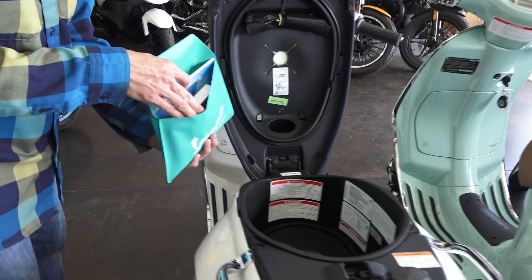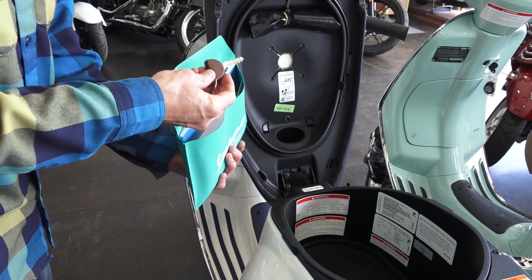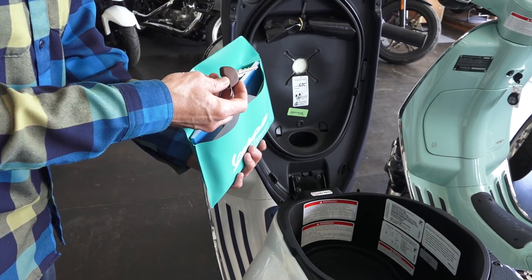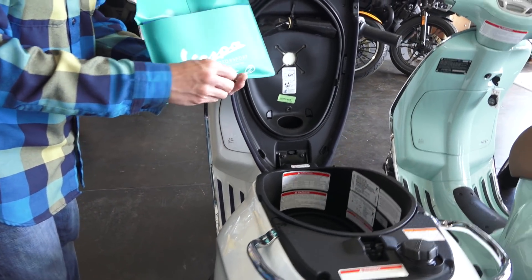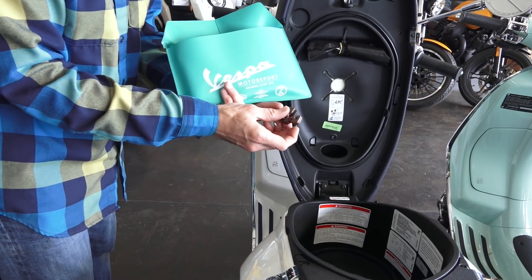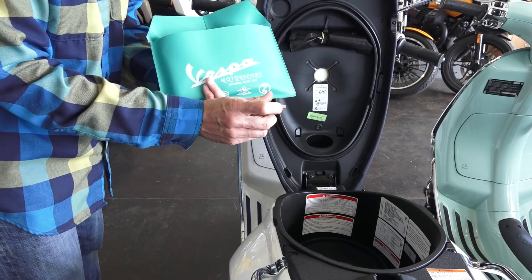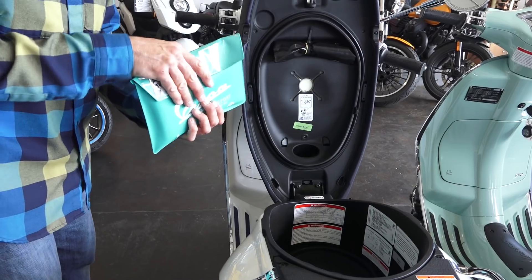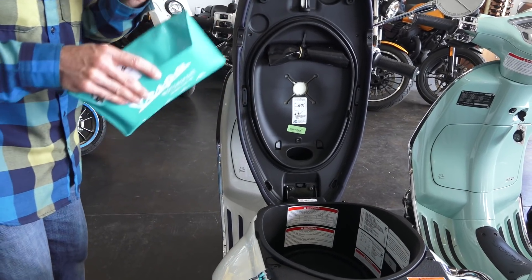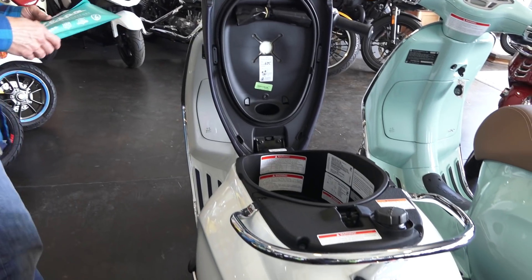You've got the owner's manual, service manual, and the red master key. These 150cc Vespas include an immobilizer chip — you can expose the chip right there for testing. If the chip is flipped out, the scooter will not start. It's a very good system; if someone attempts to steal it without the electronic chip, they're not going to be able to get the scooter started.